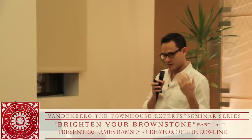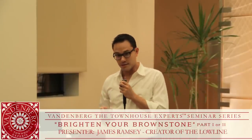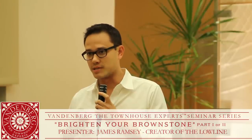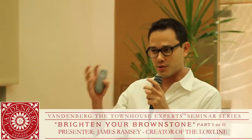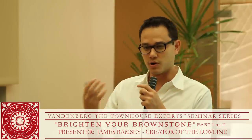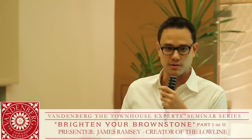We're here tonight to talk about a couple of things. First and foremost, of course, is the townhouse itself — that's why we're here. But it's impossible for me to actually talk about the union of the technology that I've been working on and your ability to draw light into townhouses without first talking a little bit about the project that generates the whole idea.